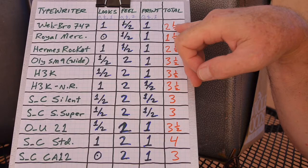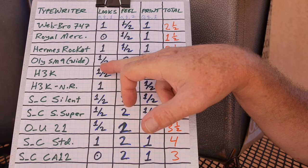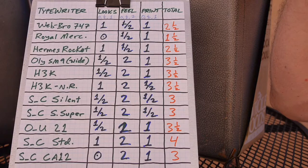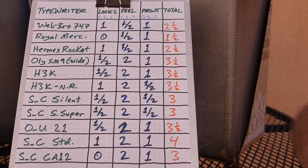I have an Olympia SM9 wide carriage from the 1970s, the newer body style. I was debating whether looks should be a one half or a one — I gave it a one half, only because it may not be quite as preferable as the more rounded style from the 50s or 60s. But the feel is a two — top notch haptics. Print quality is a one. So this rates at three and a half, consistent with what most people think of the Olympia SM9 series.